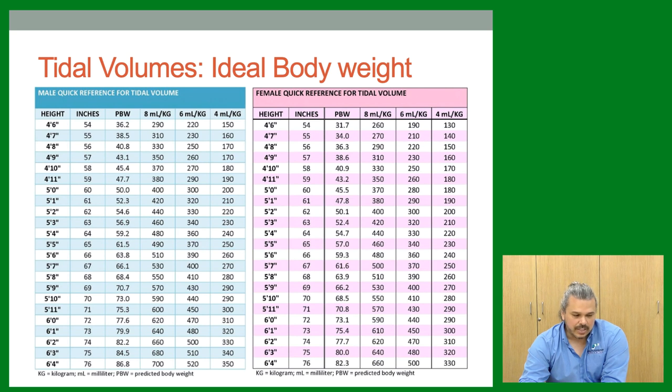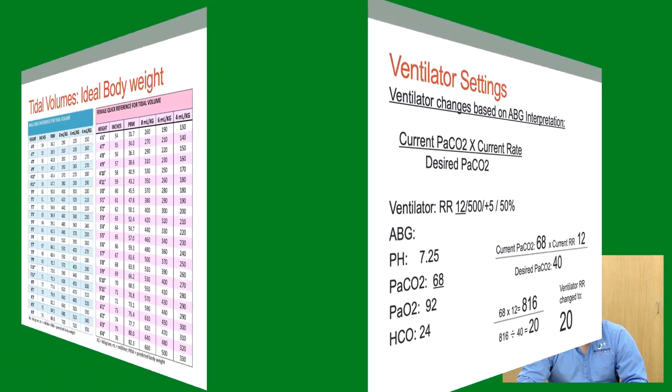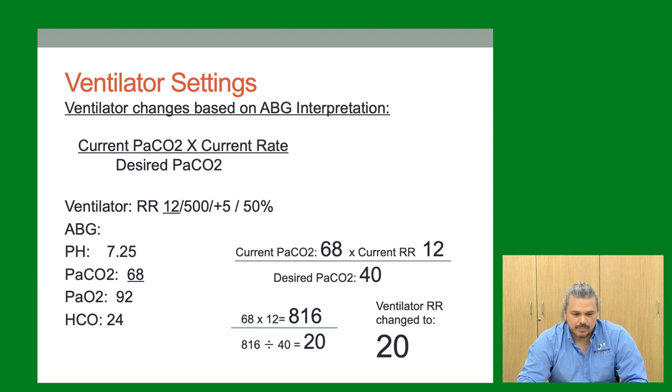Here's the formula for changing ventilator rate based on ABG. Example: rate 12, tidal volume 500, ABG shows CO2 of 68 — too high. Take the current CO2 (68), multiply by the current rate (12), then divide by the desired CO2 (40, which is ideal). That gives a new rate of approximately 20. In reality we often just estimate, but that's the textbook method for adjusting rate to correct CO2.